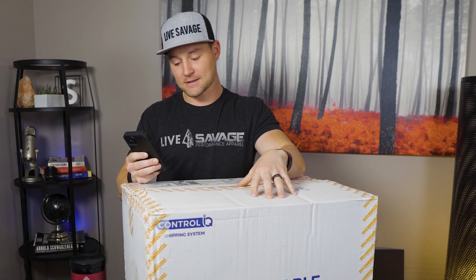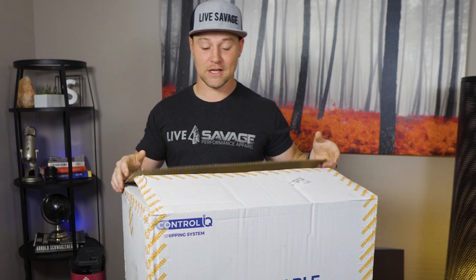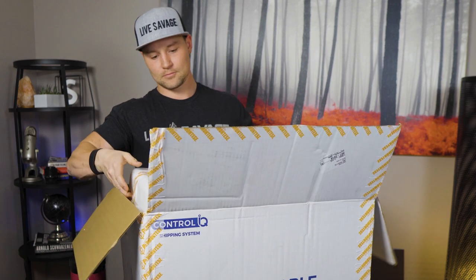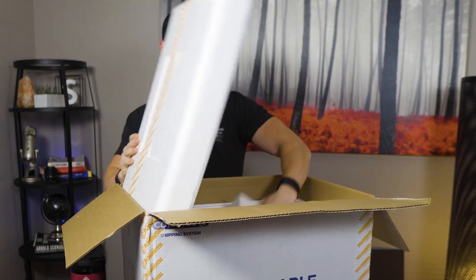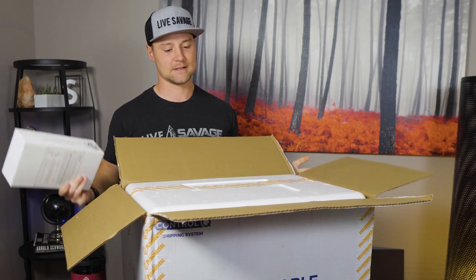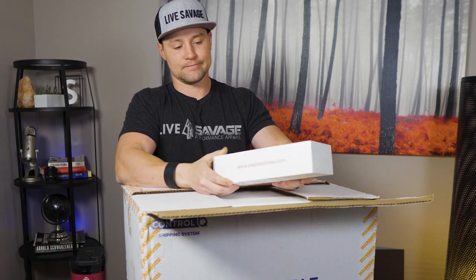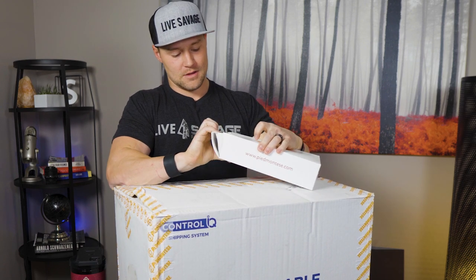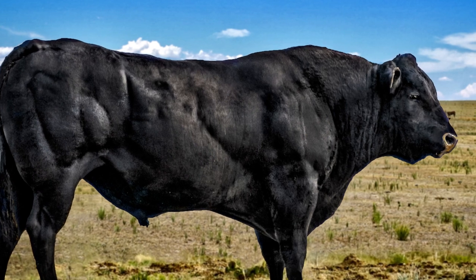Meal two uses Certified Piedmontese beef. I got this big box — I'm going to be eating this every single day for the next month so I just ordered a ton of it. Certified Piedmontese is a breed of cattle.